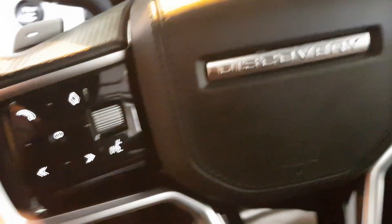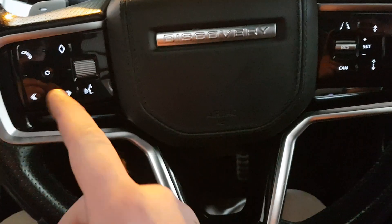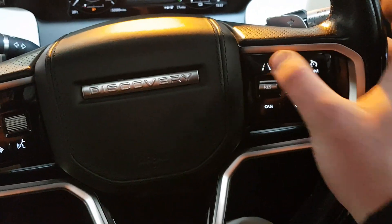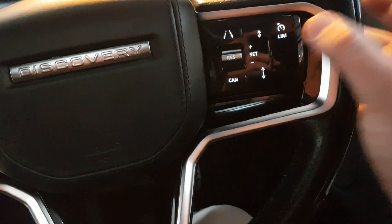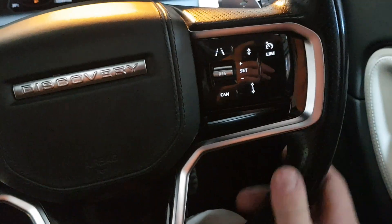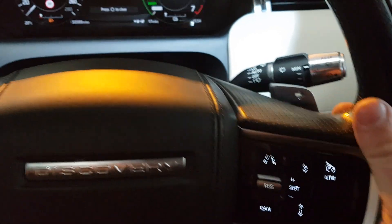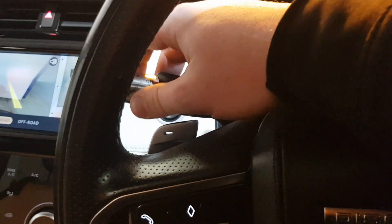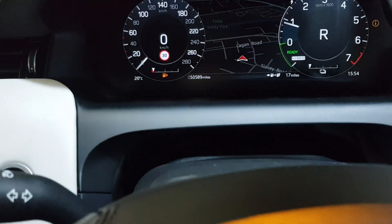Over to the multi-function steering wheel: we have voice command control, multi-function accessories, volume adjust, lane departure warning — all easy to reach at the touch of a button. Speed limit and cruise control, auto lights, auto wipers, and speed sign recognition.